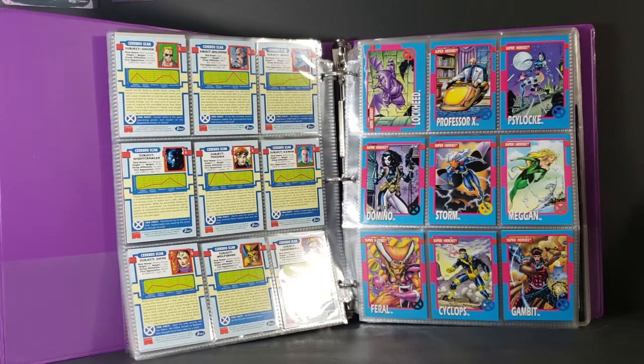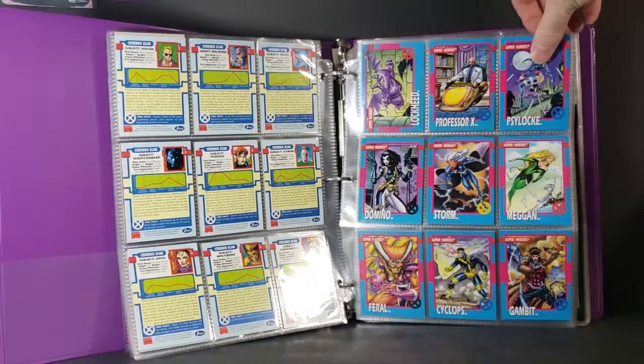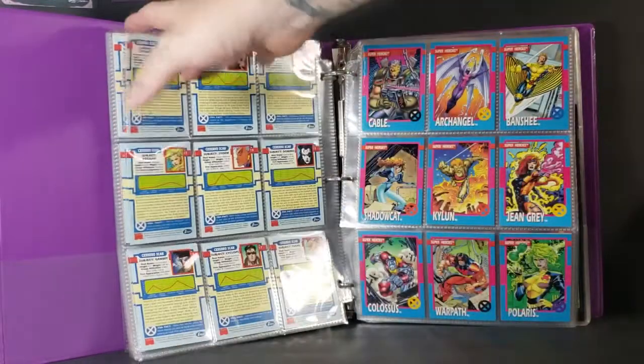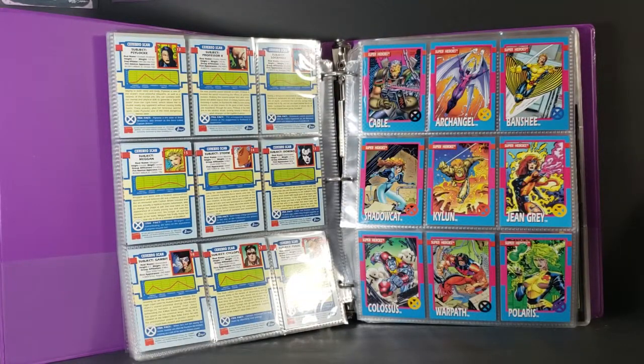We got Lockheed, Professor X, Psylocke, Domino, Storm, Megan, Feral, Cyclops, and Gambit. I always like that picture of Storm. We have Cable, Archangel, Banshee, Shadowcat, Kylan, Jean Grey, Colossus, Warpath, and Polaris.